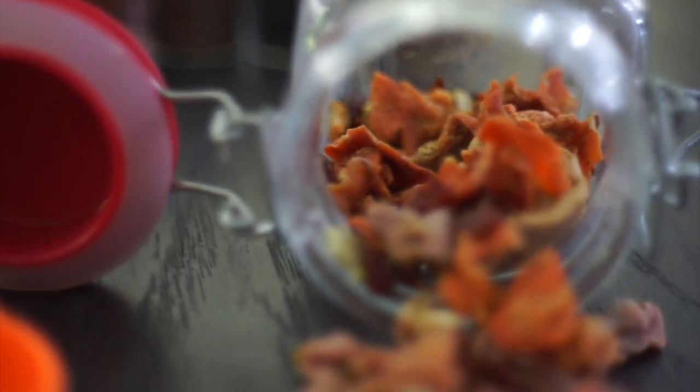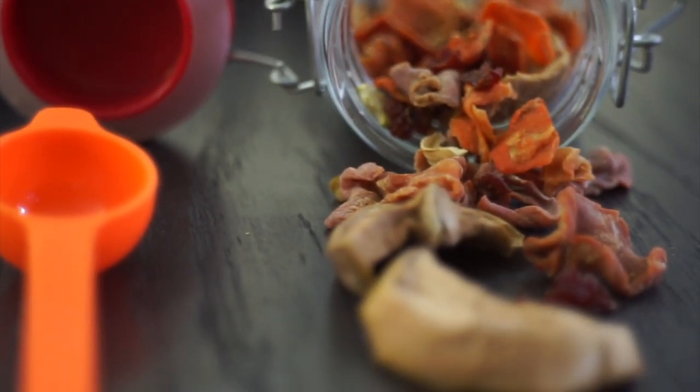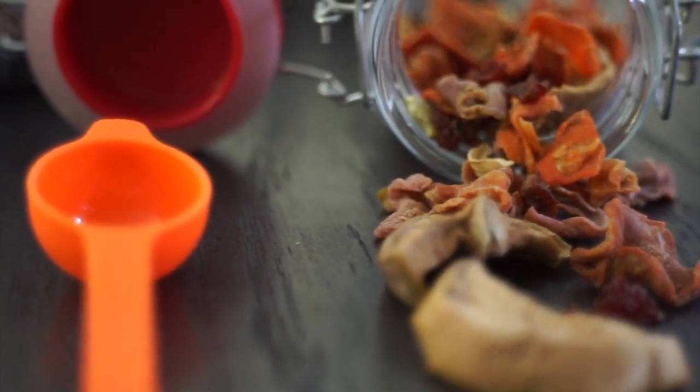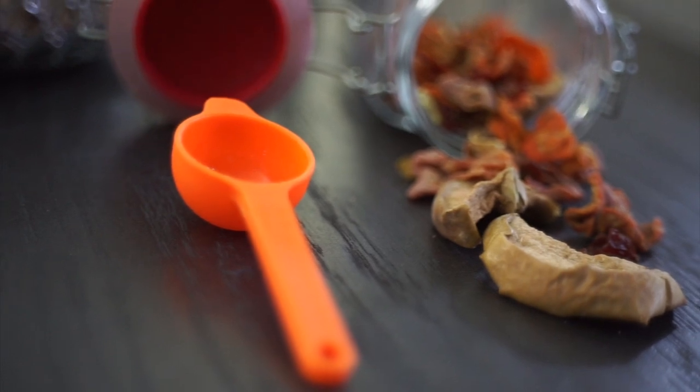You can also give your gerbils treats from time to time. Treats can include sugary treats such as dehydrated or fresh fruits. You can also feed sunflower seeds and pumpkin seeds as treats. Just make sure you are doing this only once a week and they should not exceed a teaspoon per gerbil.